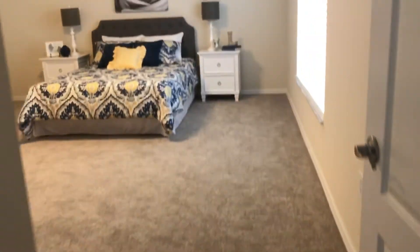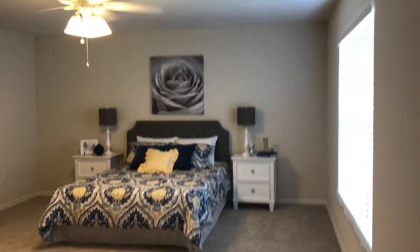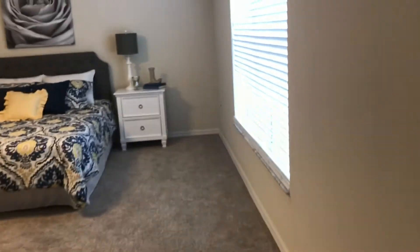Into the master suite — new paint and carpet. Also, new blinds have been put in on all of the windows. It's a very spacious master.